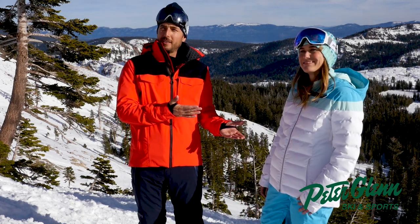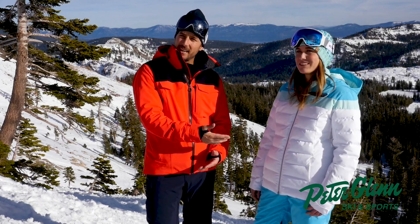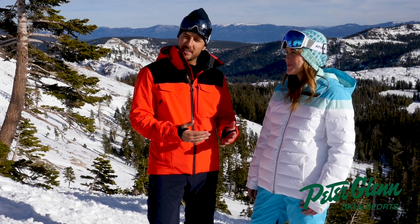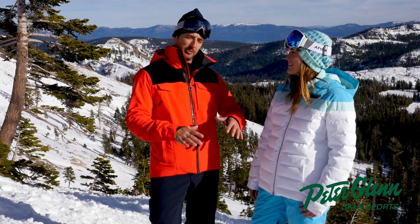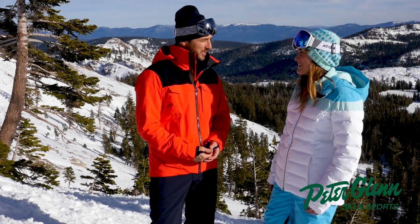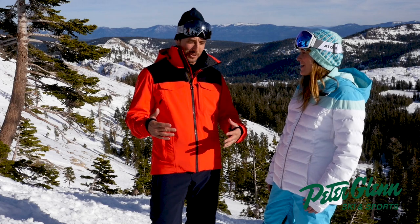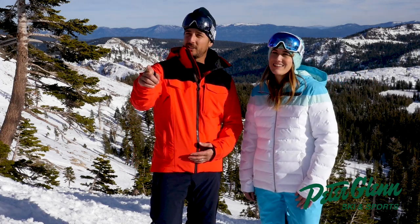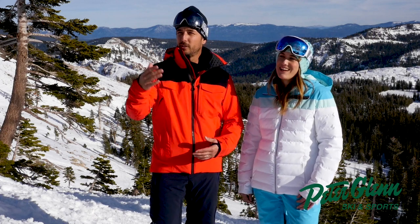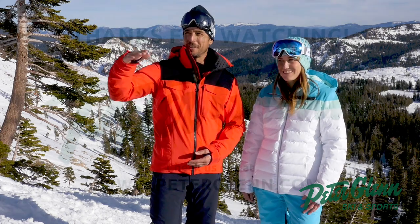Amy Duran for Peter Glenn Ski and Sports. I'm Johnnie Mosley. You can go online and buy this jacket and these pants, or you can go in the shop. The guys who run our shop are all hardcore skiers — they're so cool. And in fact, they're all coming here to Squaw, so you'll get to rip with them. Don't forget to sign up for the demo trip — you are invited to come ski with us out here in Squaw Valley in April. Until then, we'll see you on the hill.